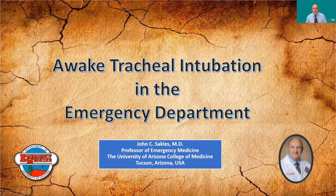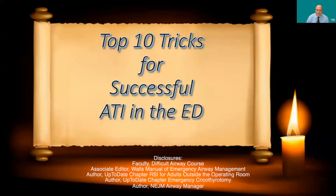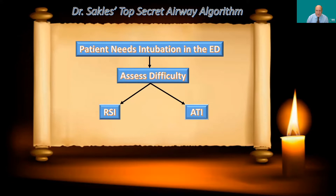Hi everyone, John Sackles zooming in from Tucson, Arizona in the United States. Today I'm going to be talking about awake tracheal intubation in the emergency department. I work at the University of Arizona here in Tucson. I'd like to present top 10 tricks for successful awake tracheal intubation in the emergency department.